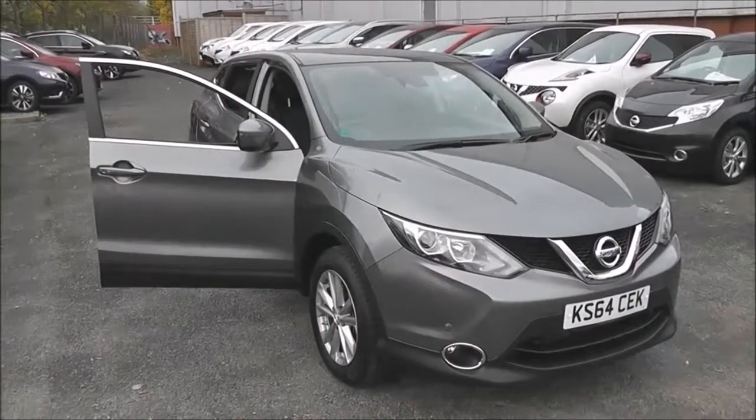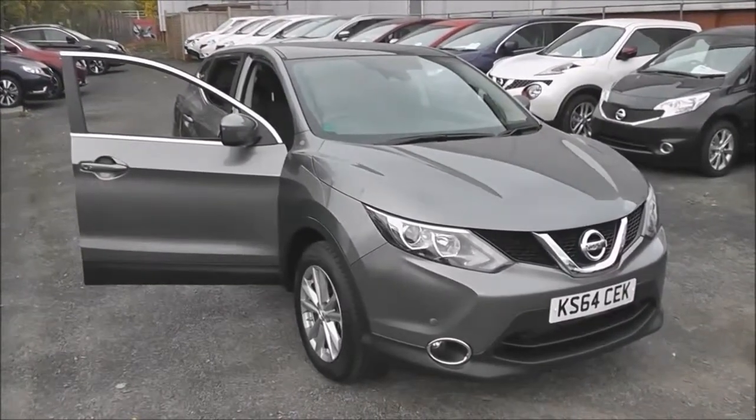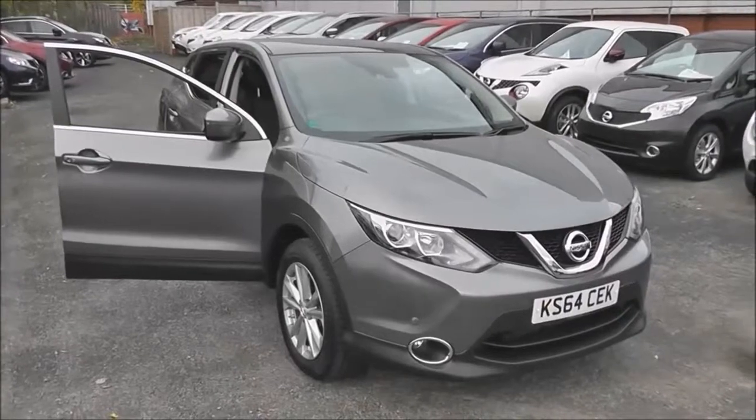Welcome to Wessex Garages on Pennywell Road in Bristol. Here we have a next generation Nissan Qashqai Ascenta Premium.